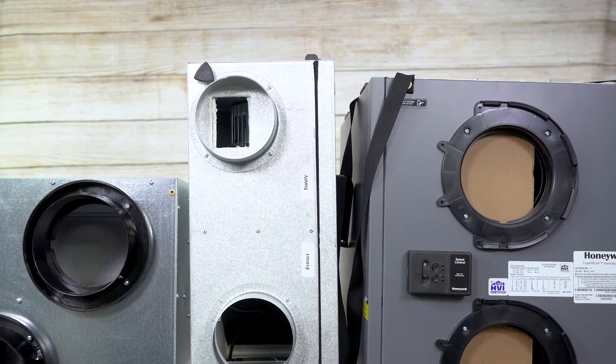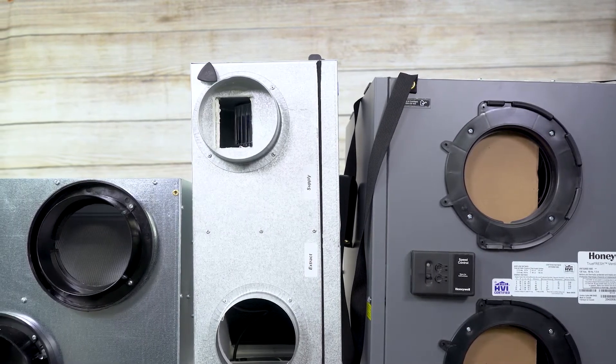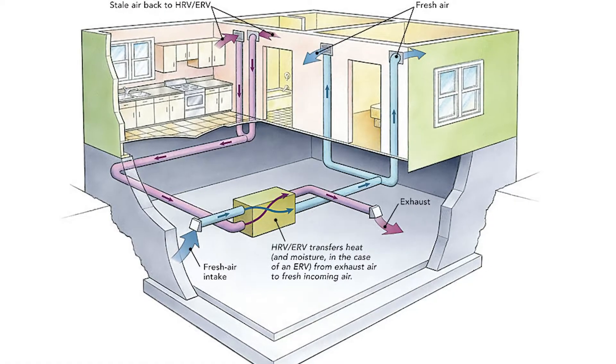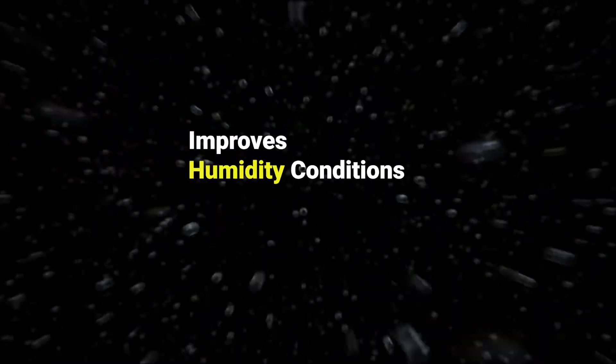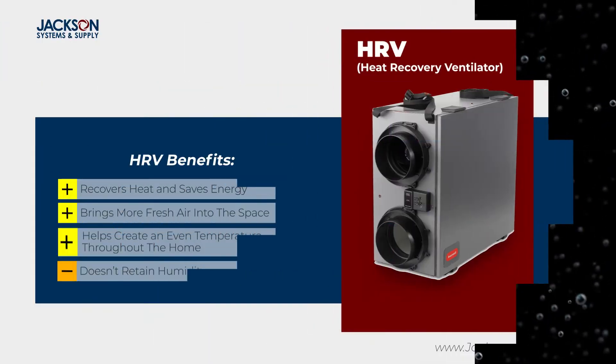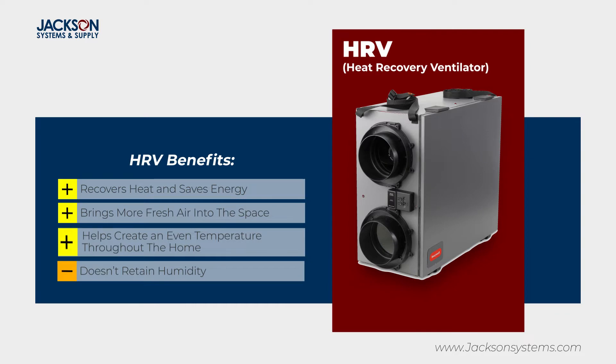ERVs and HRVs are a great option for repurposing and recovering indoor air. The ERV can retain relative humidity within the home and in some climates improve humidity conditions. The HRV is great for heat retention and recovery, but doesn't recover humidity — it's strictly about assisting with heat recovery. So which is right for you, depending on the climate in which you live?